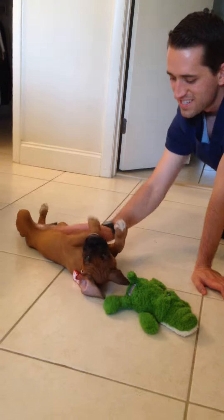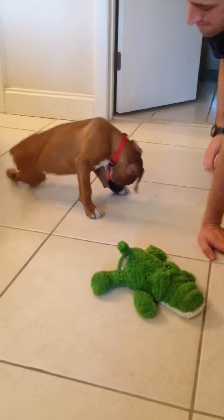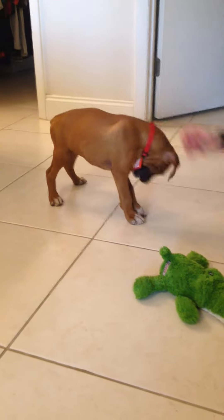His collar — we're trying to figure out whether it's too big or not. That tag, that Marvel tag — he tries to play with it sometimes.